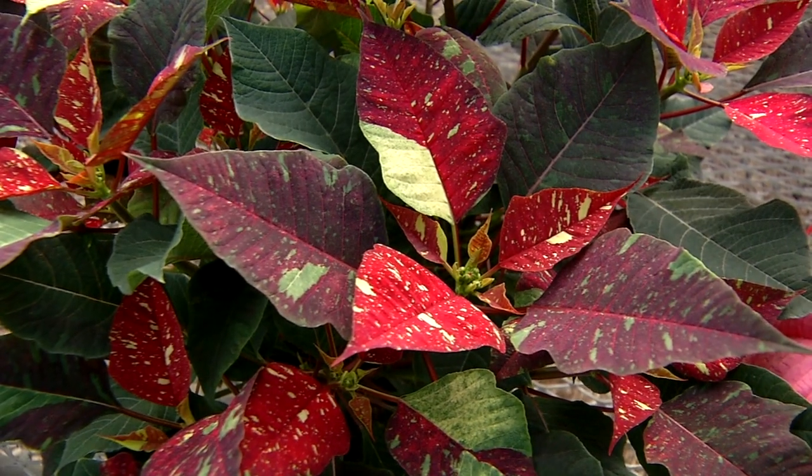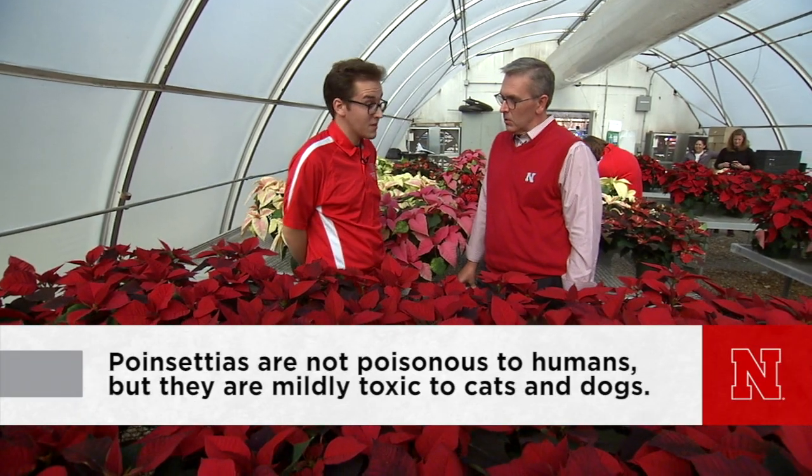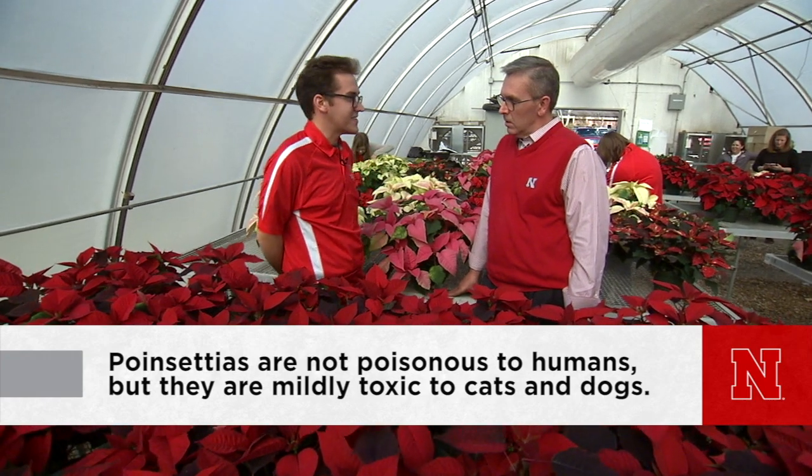Is it really true that poinsettias are poisonous? I've never tried eating one myself. They look tasty — you haven't just taken a munch? Maybe next time.